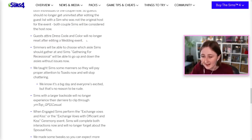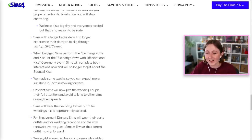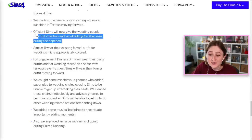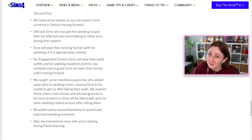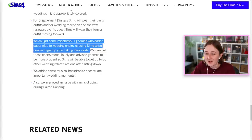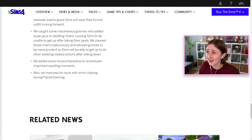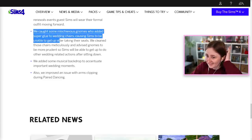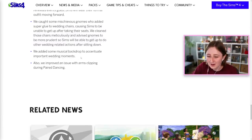They fixed the dress code and color resetting. You can choose which aisle Sims should gather at when gathering for the recessional. Sims will actually pay attention to toasts now. Sims with a larger backside will no longer experience their derriere clipping through a certain top. They made it sunnier in Tartosa. Officiant Sims will now give the wedding couple their full attention and avoid talking to other Sims during their speech — I wouldn't know about that because I never saw an officiant give any speech at all, it never worked. We caught some mischievous gnomes who added super glue to wedding chairs, causing Sims to be unable to get up after taking their seats. That was probably the most difficult bug to fix because you need to tune it so that Sims take their seats for the wedding, but they made it so they only took seats and didn't do anything else. There's also some musical backdrop fixes and arm clipping was fixed.